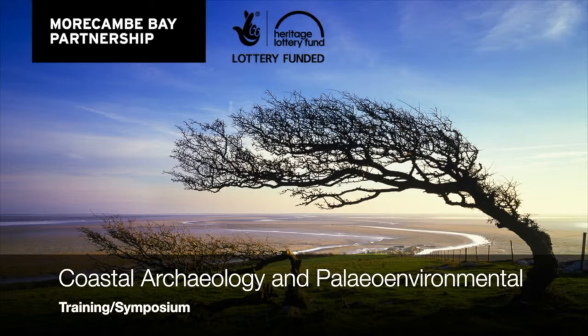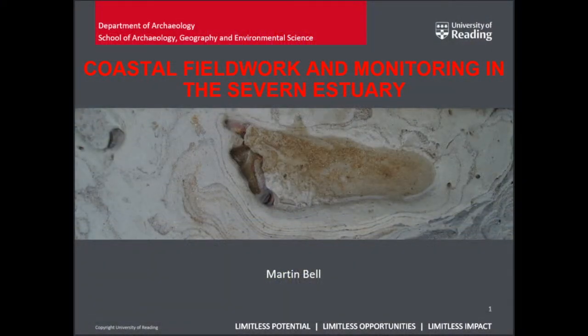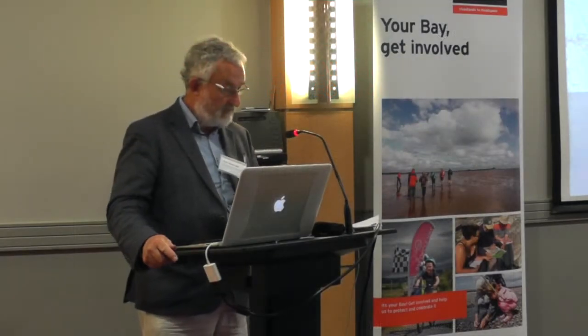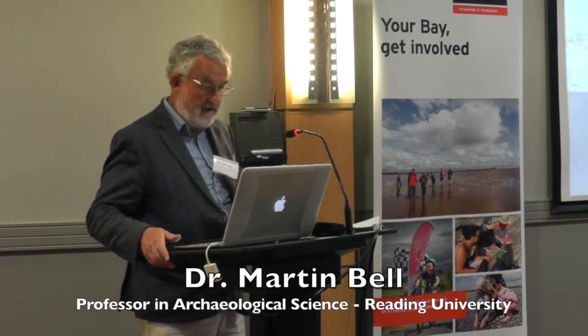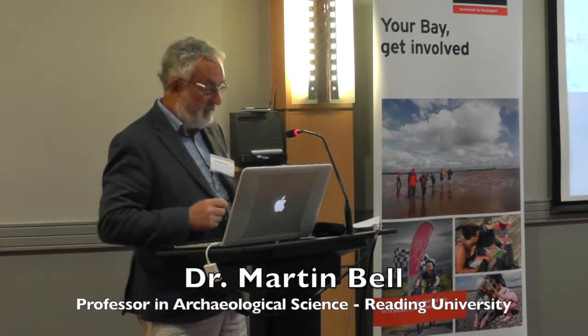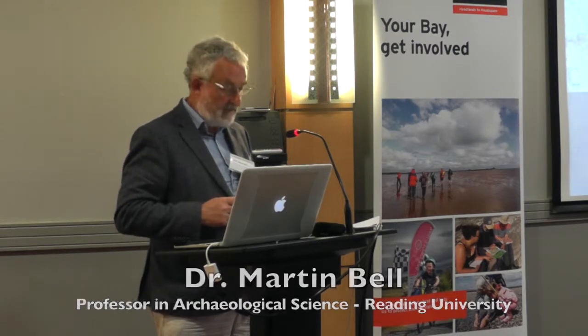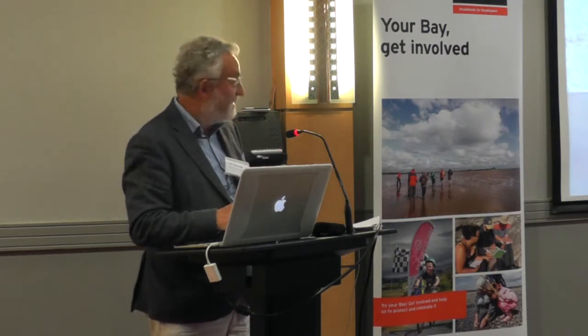We have Professor Martin Bell to talk about some of his work and studies on the Severn Estuary. He will focus on 30 years of work done on the intertidal zone of the Severn Estuary, occasionally straying to other areas of intertidal archaeology around the coast of the British Isles to develop specific points.